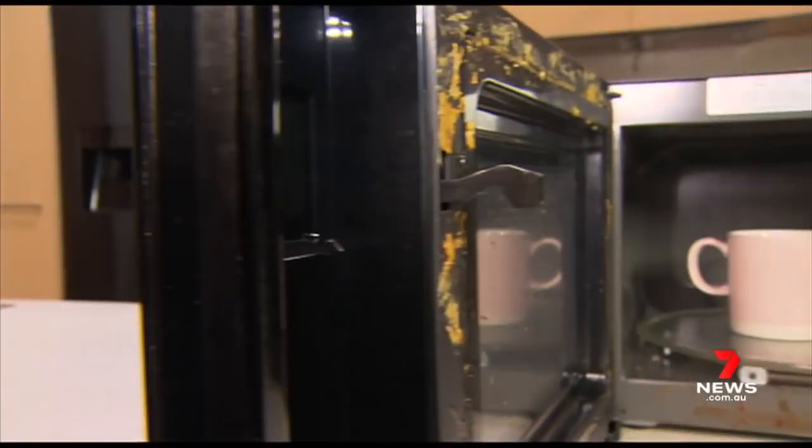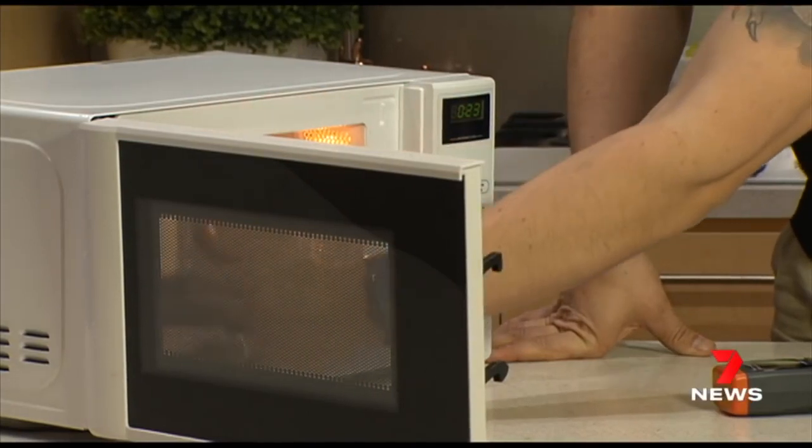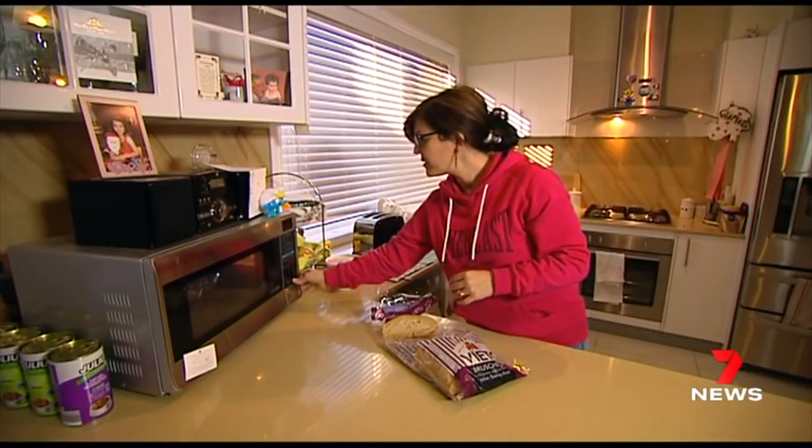Microwave's non-ionic radiation isn't a cancer risk, but it could cause burns. People that are most at risk are pregnant women or children because they're a lot closer in proximity to the microwave.